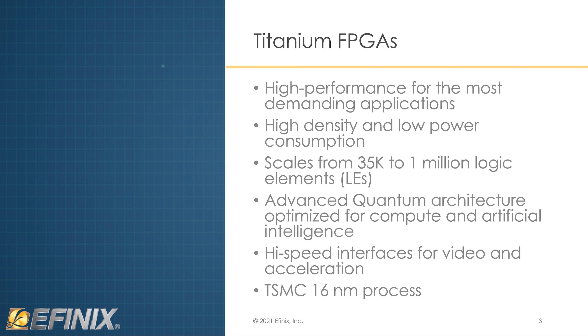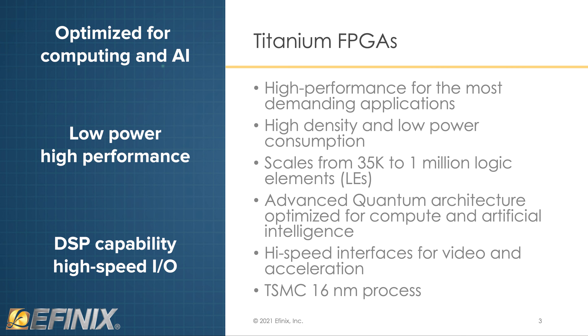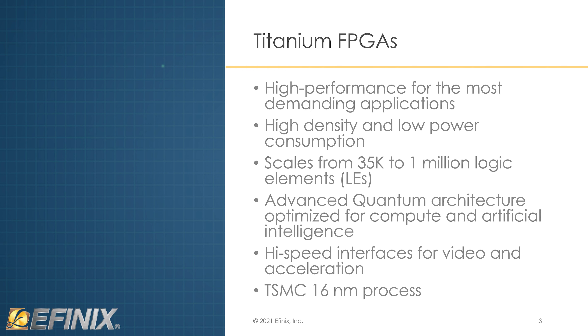This is not your father's FPGA. This quantum architecture is a completely different approach than that taken by all the other FPGA vendors, with their independent route and logic functions stamped throughout the device. Additional features for unique DSP capability, hardened core functions, and high-speed I/O capability make Titanium the optimum device for edge acceleration and inferencing applications.